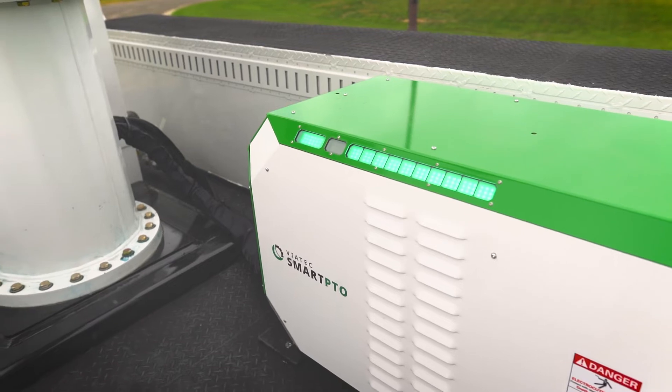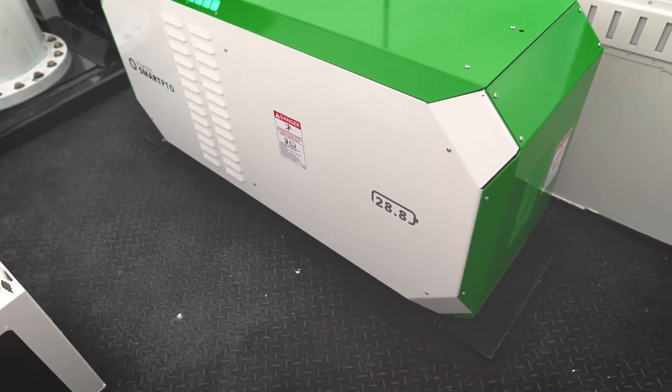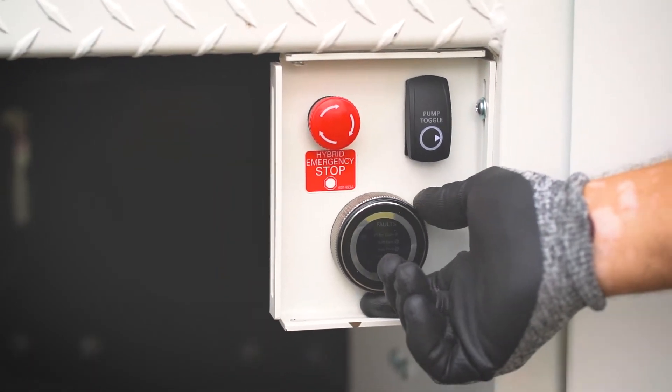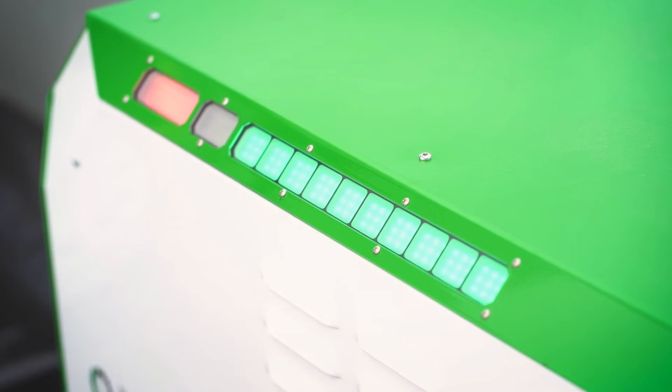We also provide the latest version of our high-power smart PTO with a dedicated 28.8-kilowatt battery pack, a rotary touchscreen display, and external state-of-charge indicators that can easily be viewed from a fully-raised platform.